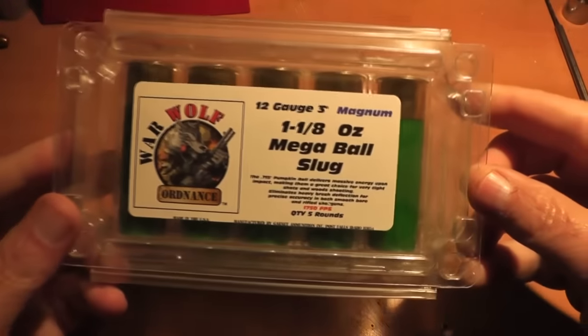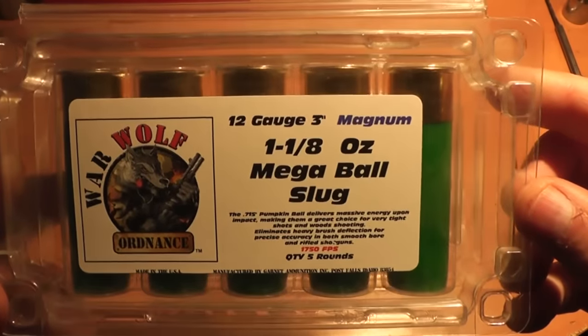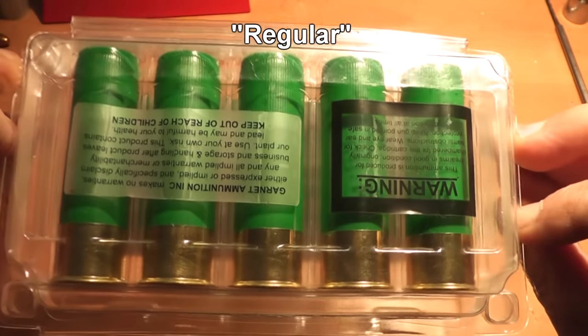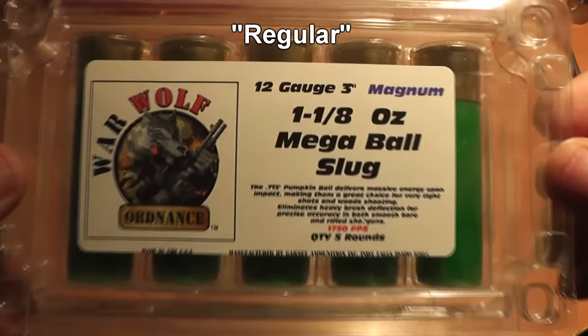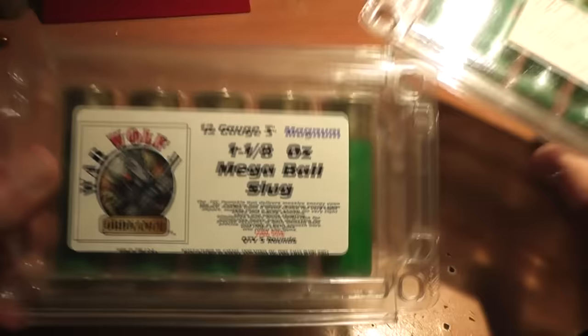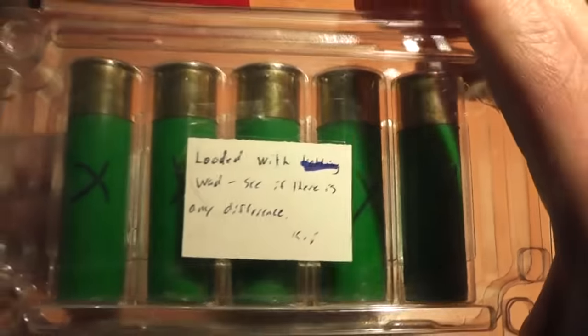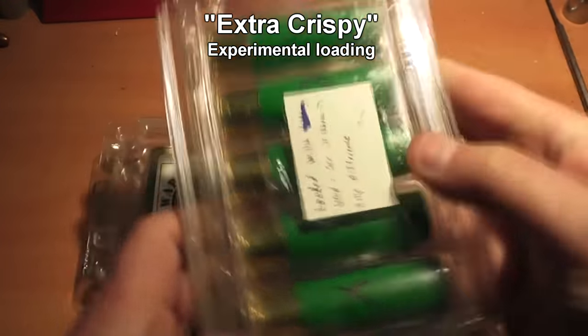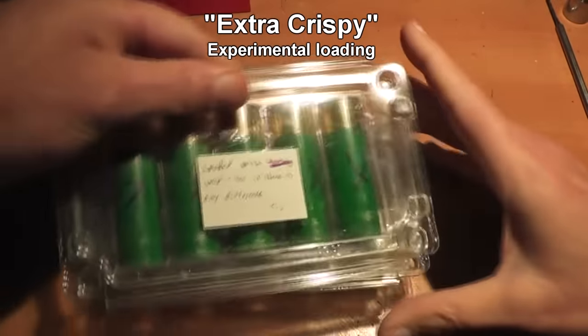Today we'll be testing out the Warwolf Ordnance 3-inch Magnum Mega Ball. This uses a spherical solid lead ball, and we're calling this one 'regular' because that's how they sell them. In order to see if they could make any improvements to the product, they wanted to try a different wad system — we're calling those 'extra crispy.' It's just what we call them, and maybe we're hungry.